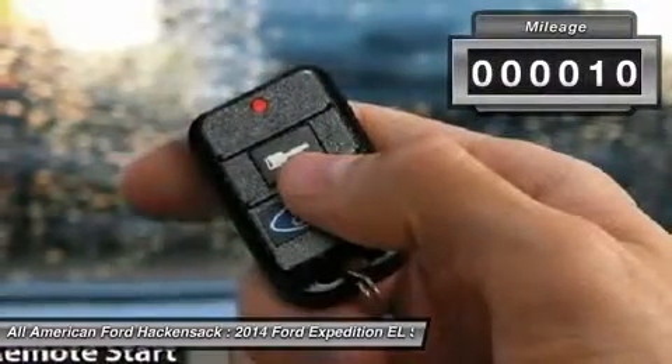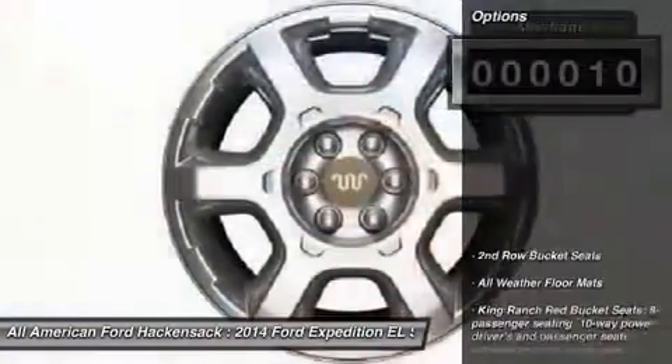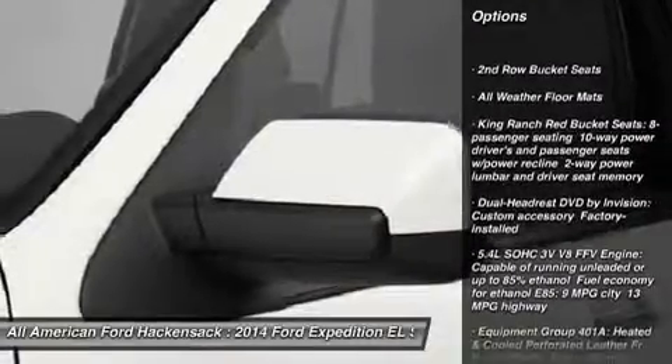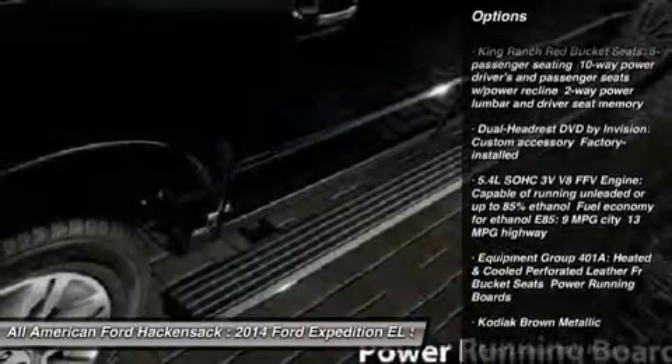This vehicle has less than 100 miles. Here are some of this vehicle's great options: power liftgate, steering wheel audio controls, anti-lock braking system, tow hitch, and power passenger seat.